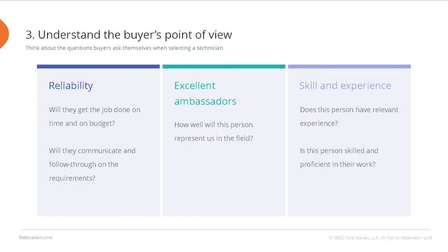Tip 3: Understand the buyer's point of view. The better you understand the scope of the job and the needs of the buyer who posted the work order, the better you can position yourself as the right person for the job. The buyer just wants the job done well for their client and is looking for the right person to do it. Here's what buyers say they are specifically looking for when selecting a technician: skill and experience, reliability, being an excellent ambassador, and good communication and follow-through.